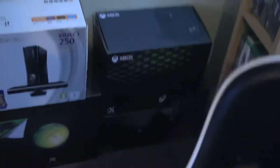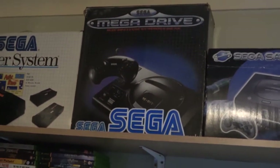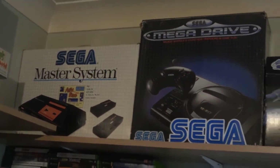This is what I call the Xbox section here. It hasn't got its sign yet, but that's in the post. And this Sega section is going to move, so anything in the future to expand on the Xbox will go there on that top shelf.